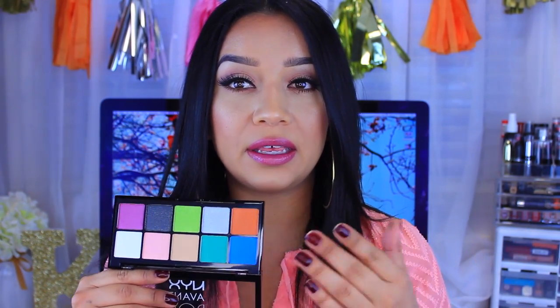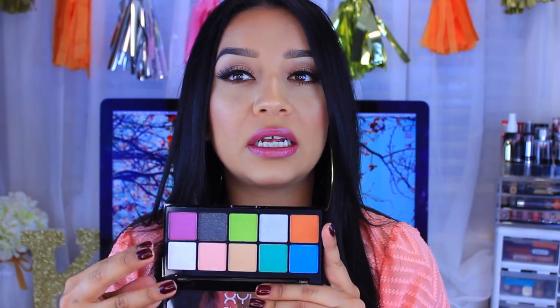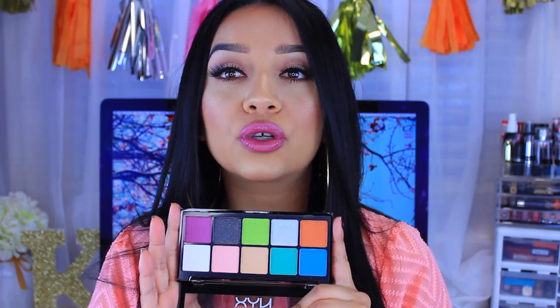The last one is another really nice bright palette called Art Throb. As you can see, it has really bright colors all around. This one is definitely more on the bright side than the other one because you don't get as many neutral colors — you get really nice bright cool-toned colors. Nonetheless, it's a gorgeous palette.